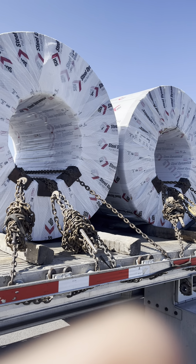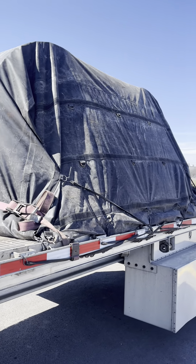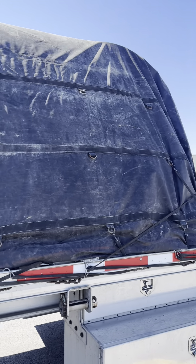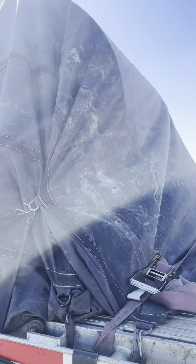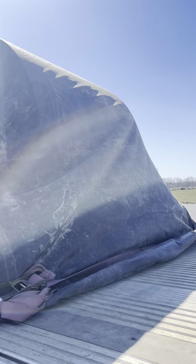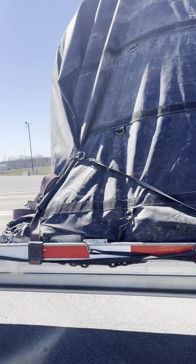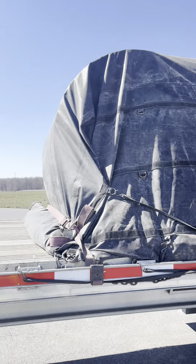Now I just got a tarp to load in this wind and hope the tarp doesn't fly away. It's not the best tarp job in the world by any means, but with this wind blowing it's about the best I could do today. If you want to do it, you're welcome to come out here and do it yourself. That's it — another beautiful day on flatbed trucking.